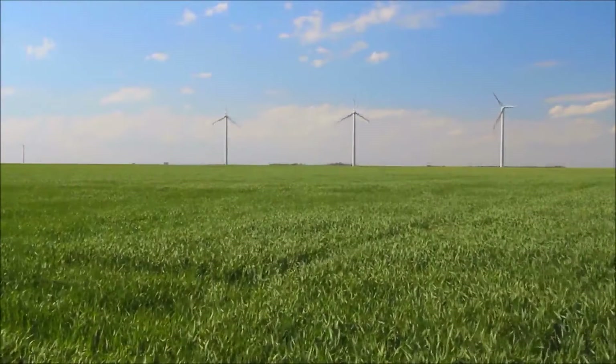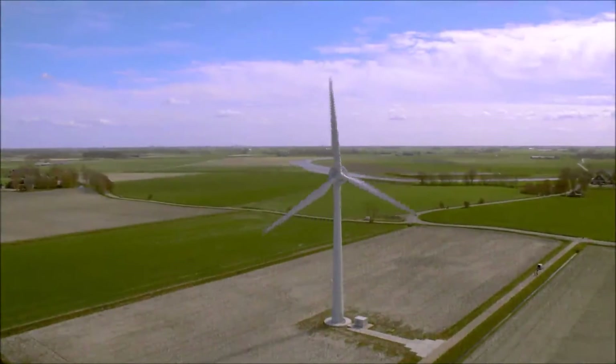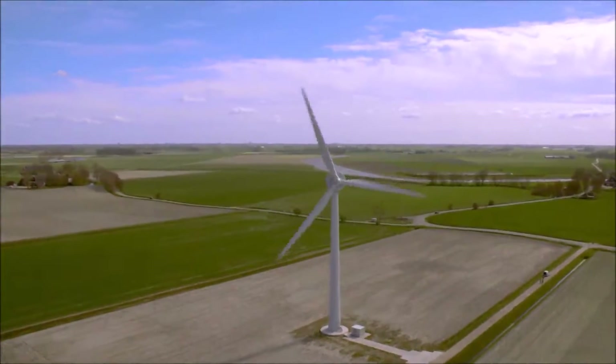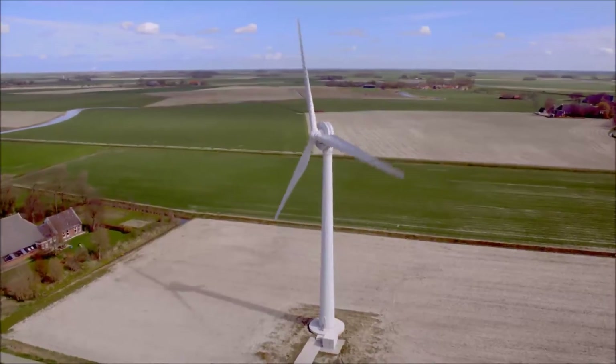Wind turbines provide a much-needed source of natural energy, and they do this with no damage to the environment. What many people do not realize is that wind energy is a renewable solution that can cost less than locally provided grid power.